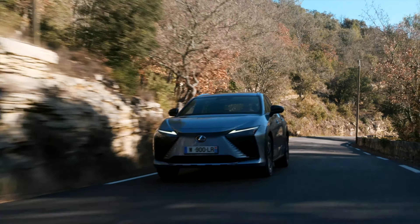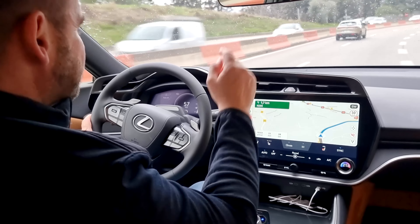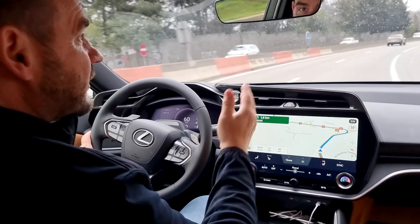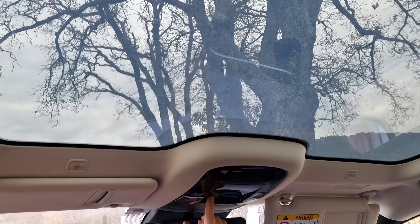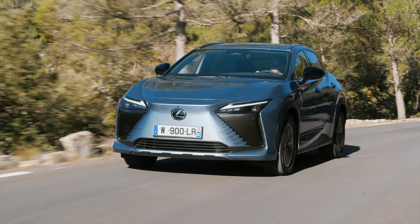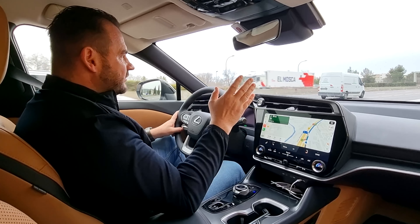Do Lexusu RZ450e si môžete dopriať aj elektronické spätné zrkadlo, ale aj panoramatickú strechu, ktorá sa stmievá nie zaťahnutím rolety, ale elektronicky. Jedine, čo som nepochopil, je že je rozdelená na dve časti a pritom nie je otvárateľná. Škoda.